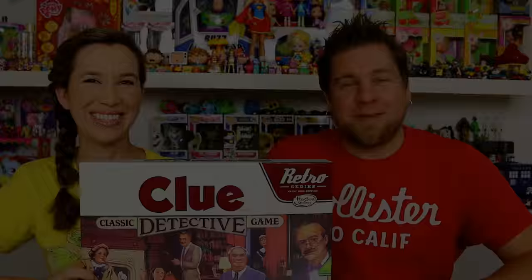Hey guys, it's Mike and Holly and we are going to play Clue. If you guys watch our vlogs, you saw that Alex got this for Easter. We figured, well, let's play the game on camera.